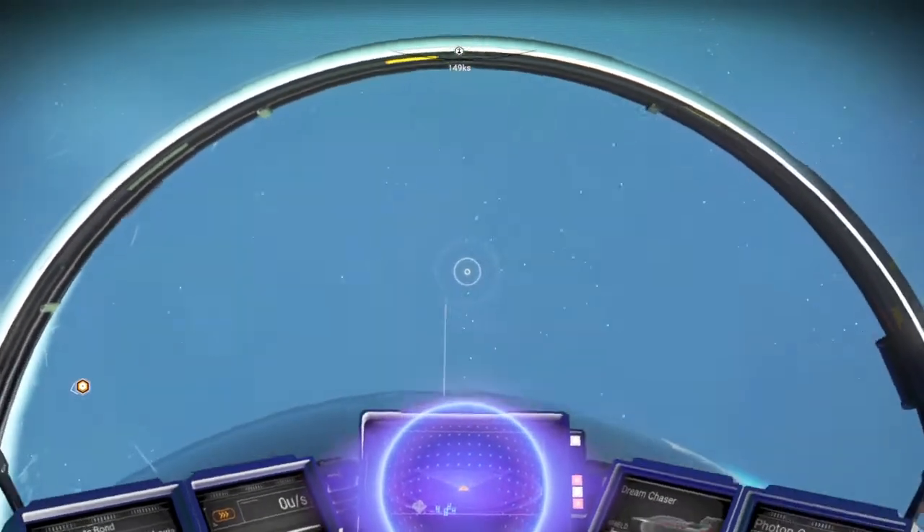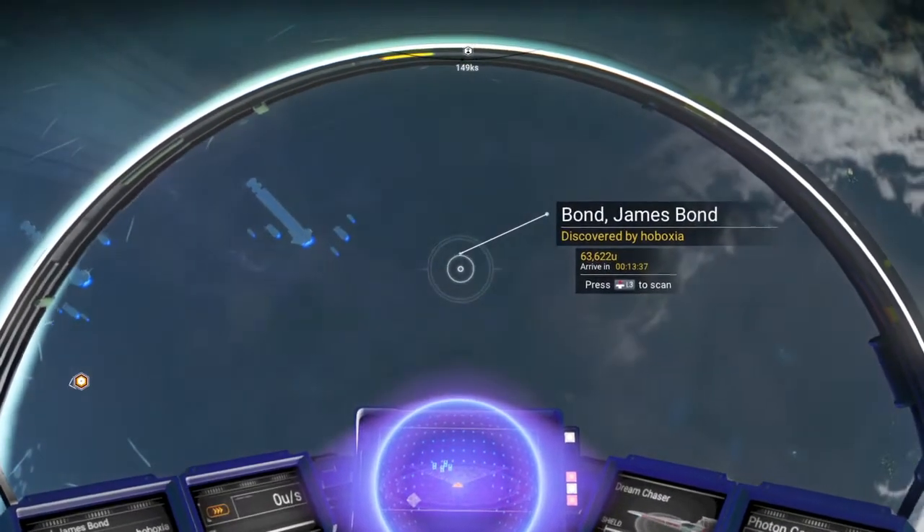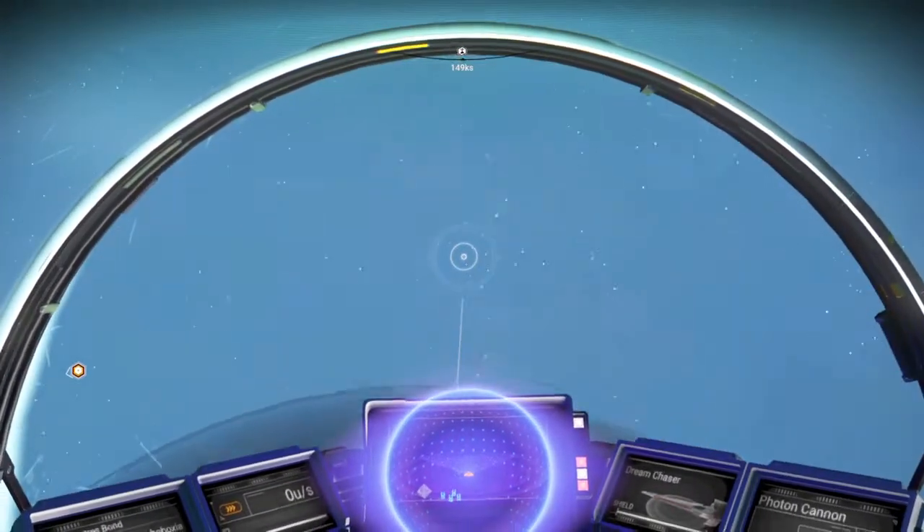I see — yeah, there's a Nomad Geo Bay there, so this must be the planet. Yeah, Bond, James Bond. Nice.